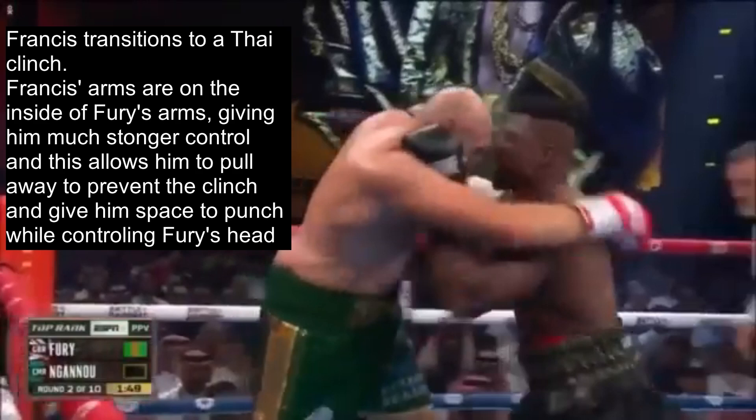Francis transitions to head control, but more specifically what's known as a tie clinch in MMA. This is an extremely advantageous position in MMA because you can pull the head down to land knees, punches, and elbows, but it is also very useful in boxing too. Francis's arms are on the inside of Fury's arms, giving him much stronger control, and this allows him to pull away from Fury to prevent the clinch and also give him space to punch, all while controlling Fury's head.